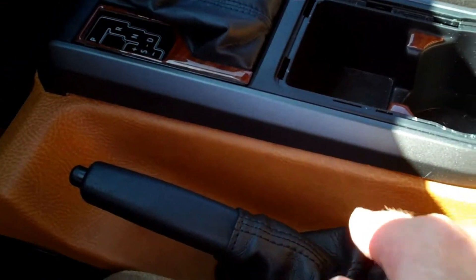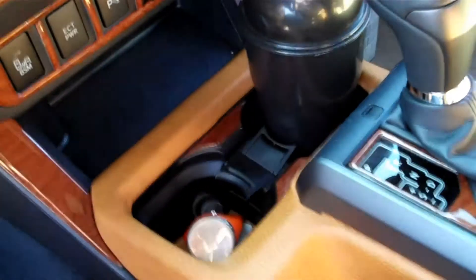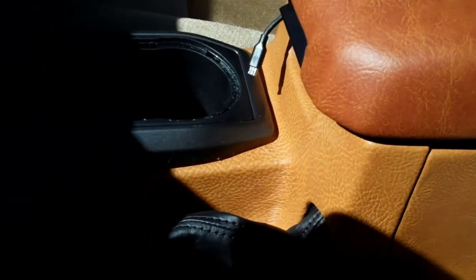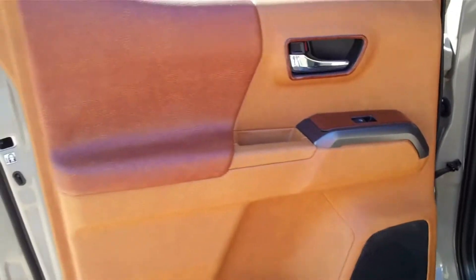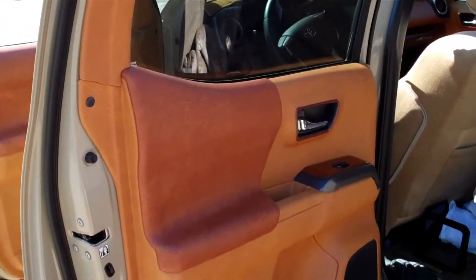I had the dash panel done to match the trim, and here is the center console — had that done as well. I thought it looked better to leave part of it natural. Right now I've got the chrome trim plastic-dipped and it's almost dry — I'll put it back in shortly. I had the armrest done in the same color as the trim. It looks excellent — such a huge improvement. Should have come like this from the factory. Here's the front, and then here are the rear doors, just like the front.